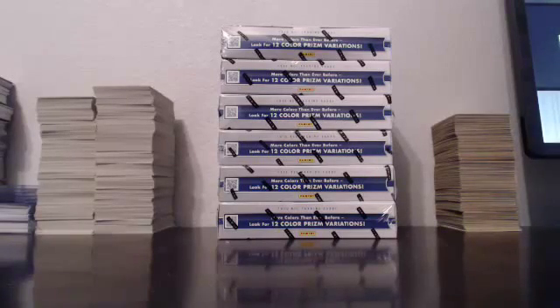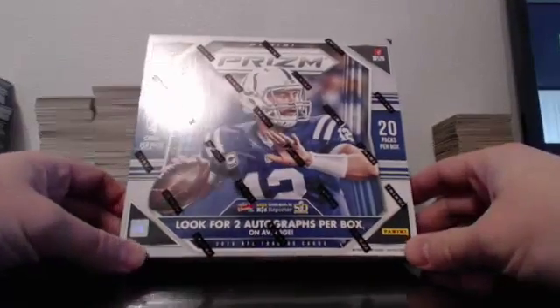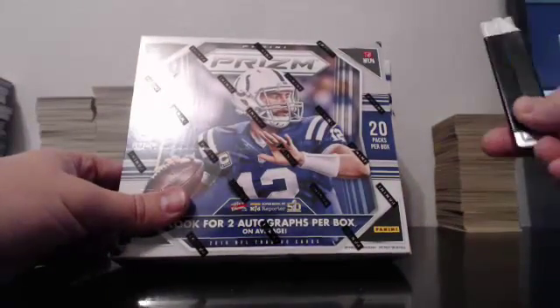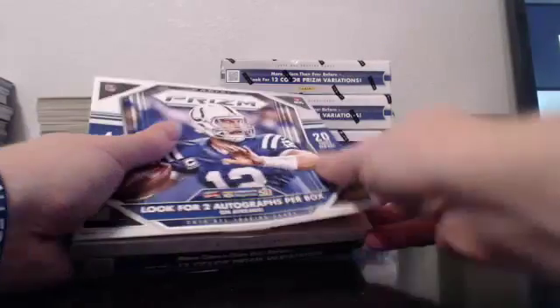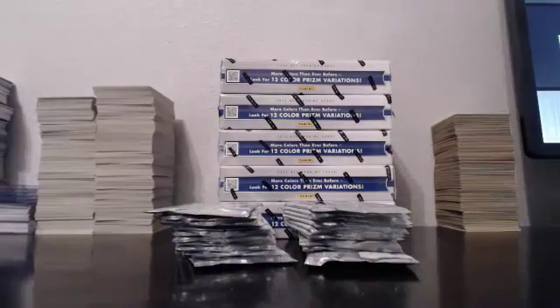All right everybody, welcome to our 2015 Panini Prism half case break, break number two, brought to you by Guzman underscore 15 on eBay. Auctions ended 11/29/2015. Good luck to everybody, everything does ship. Very curious to see what this half has in store for us, because allegedly the first half was loaded. Let's see what happens — and we've got a green Cam Newton!